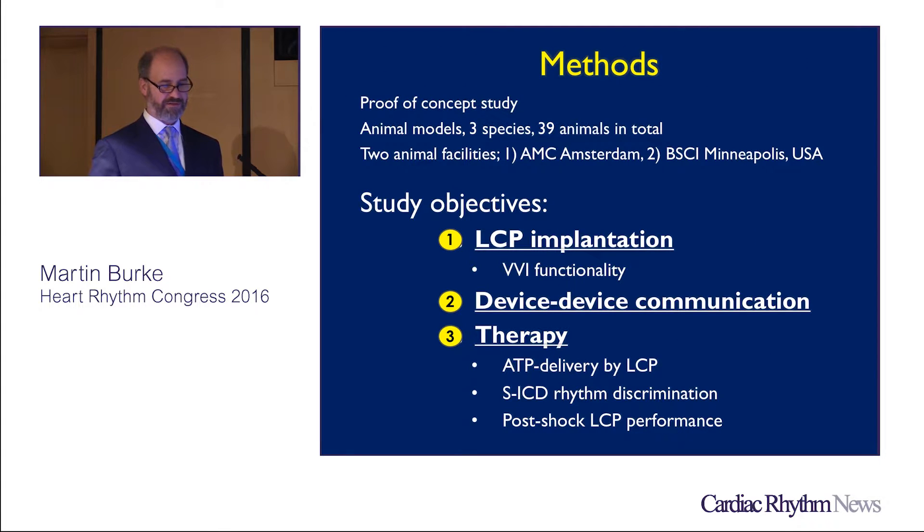The next step is to create a method addressing three specific objectives: first, LCP implantation and functionality in animals; second, device-to-device communication between the LCP and SICD in this research setup; and third, confirming that when communicating, the SICD doesn't inhibit therapy but identifies appropriate therapy to deliver ATP — and examining ATP delivery, SICD rhythm discrimination, and post-shock LCP function.